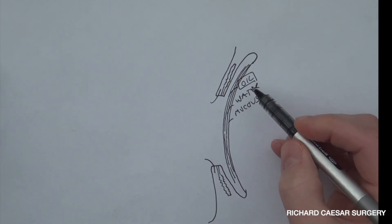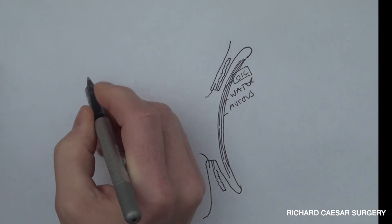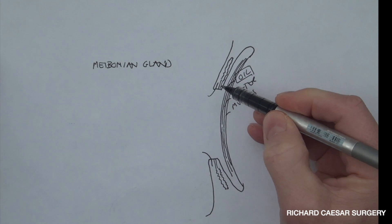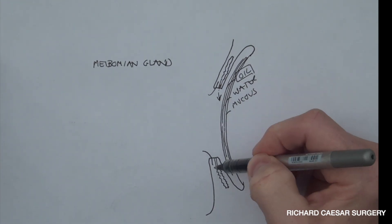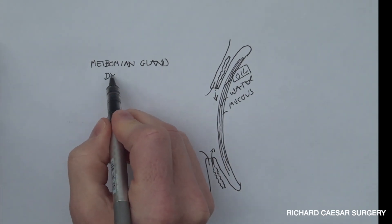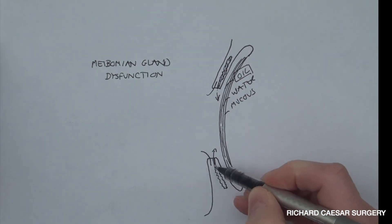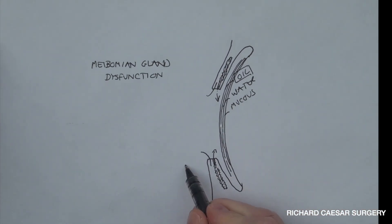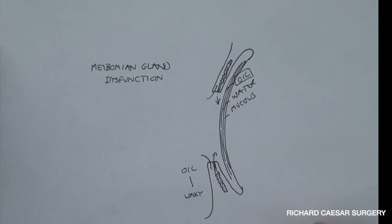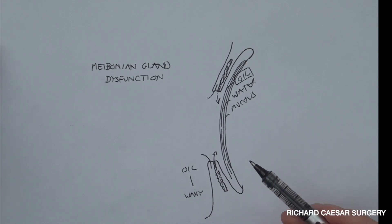This oil layer comes from the meibomian gland. What this gland should be doing is secreting oil out onto the surface of your eye. When you get meibomian gland dysfunction, this gland thickens, stiffens, and becomes inflamed. The oil inside the gland starts becoming waxy and thick, and it doesn't come out — it doesn't get secreted. So if you're in this unhappy position, what can you do? Essentially, there are three main components.